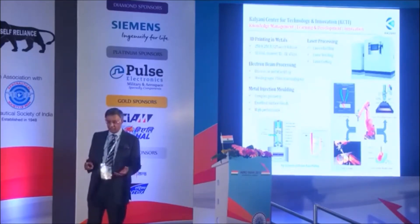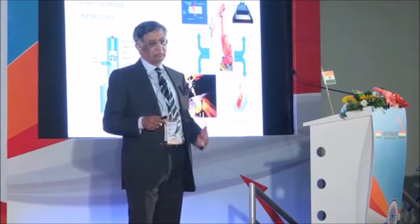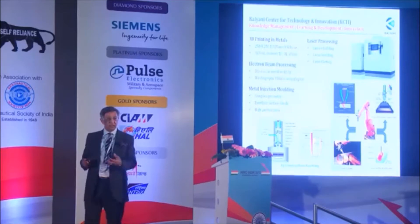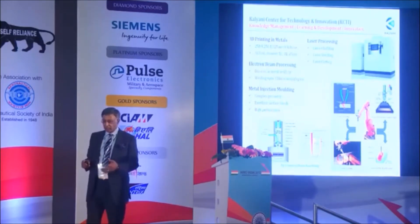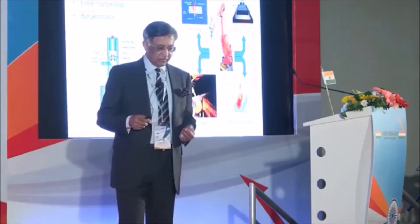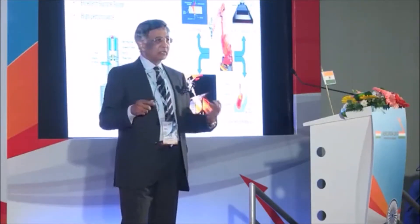Three years ago we set up 3D printing in metals. Today we commercially 3D print parts in titanium, aluminum, steel, stainless, and high-temperature alloys on a commercial basis. We have made hundreds of components this way, including many for our own maintenance requirements on equipment. This gives us solid experience in making components, understanding the process and the technology. We are doing similar work on electron beam processing.